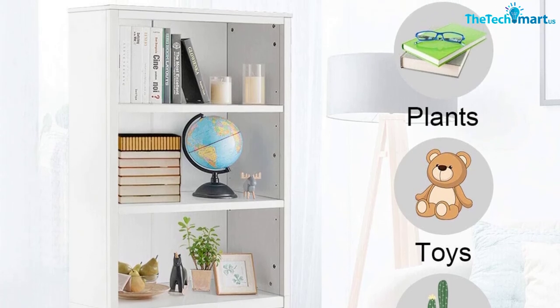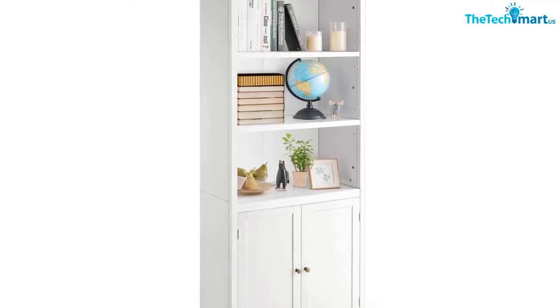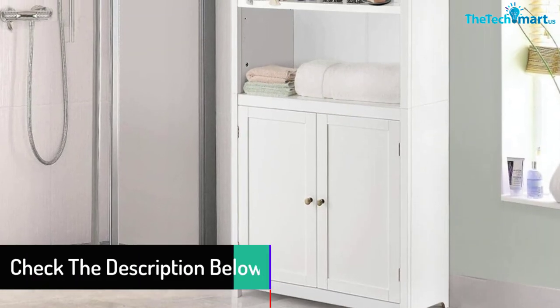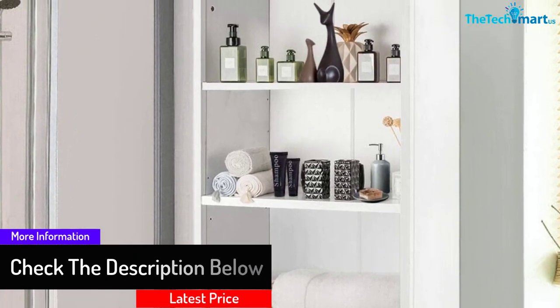Therefore, the shelf can easily hold your printer, office machines, papers and more. Each of these shelves also has a maximum load-bearing capacity of 18 lbs. Furthermore, you can simply customize the height between the shelves at your convenience. The space-saving and slim profile bookcase comes with the construction of heavy-duty MDF and practical board.